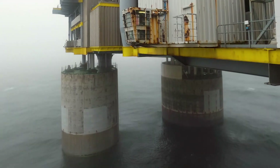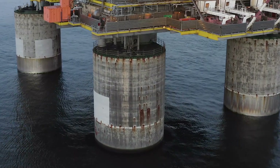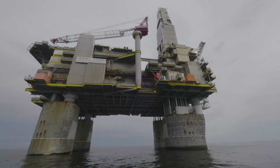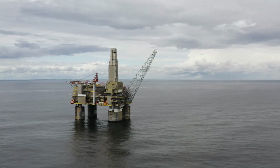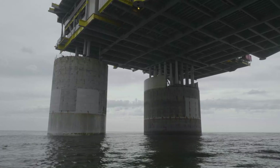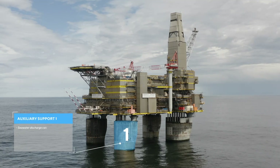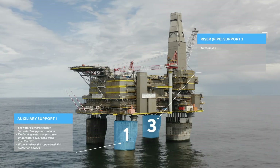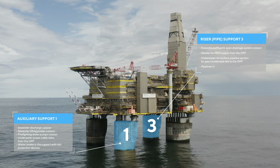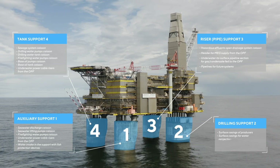Particular interest is stirred by the platform supports, or in scientific terms, gravity-based structures. These are gigantic structures resting on the seabed, designed to withstand both the weight of the platform and the pressure of pack ice in winter, and even potential seismic loads. Moreover, each support is also a structure with internal spaces and communications. For example, the first support has seawater pumps that desalinate water for further use on the platform. The third support has the main export pipelines for transporting gas to Sakhalin. The fourth one has embedded sewage system caissons. And the second support has wells for hydrocarbon production.